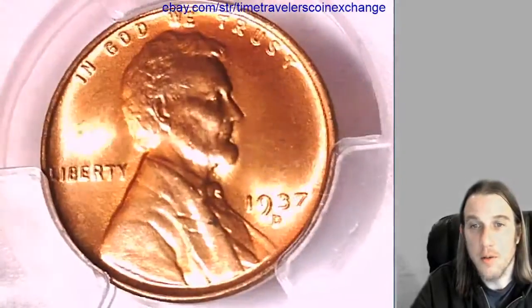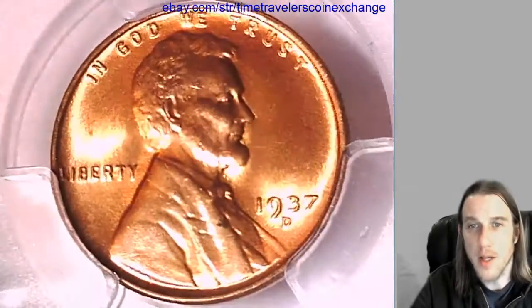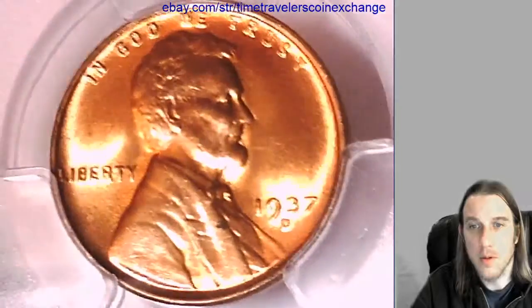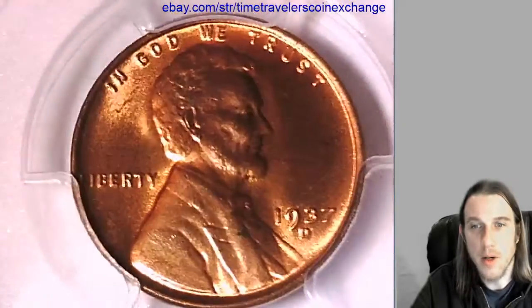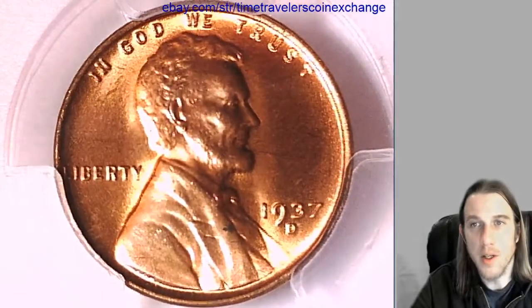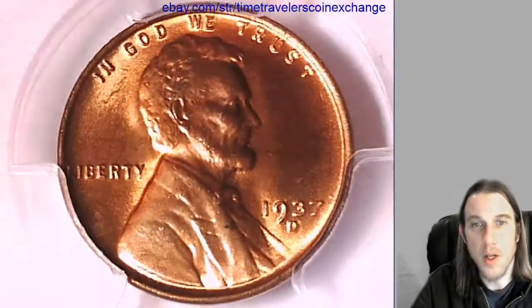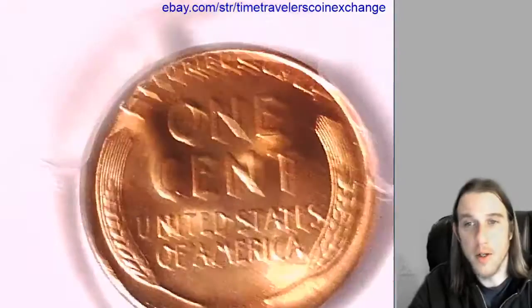We'll take a look at the front and back of the coin. I did notice there's a little black spot on his coat. The coin's kind of so shiny around it, it almost is not noticeable, but I definitely could see it with the naked eye before I put it under the microscope. Check out the reverse.